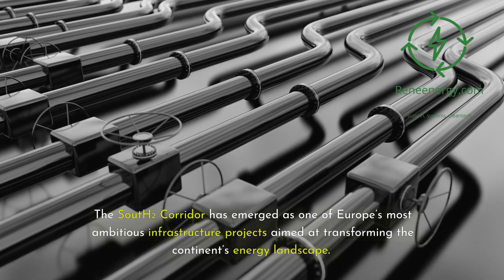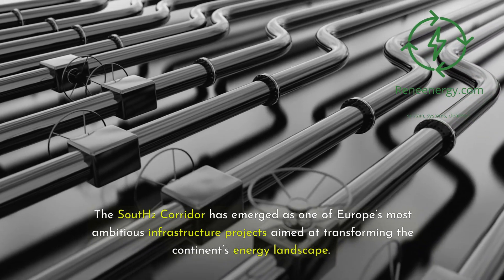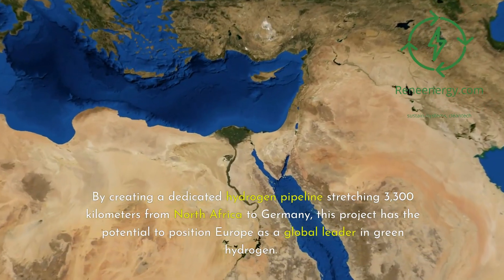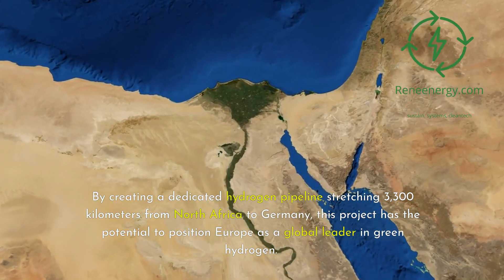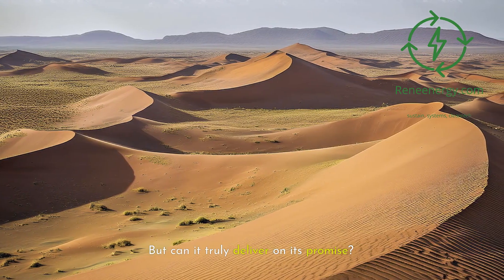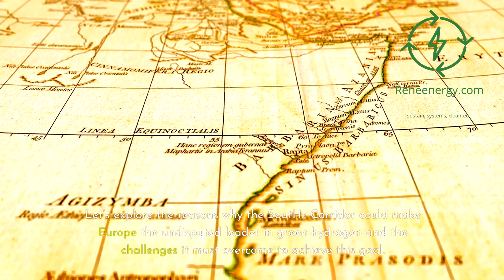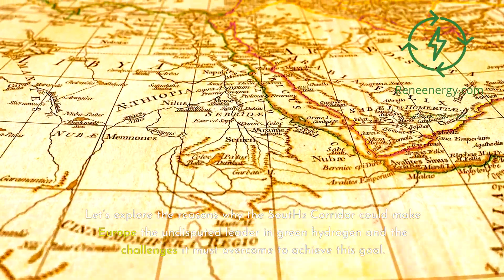The South 2 corridor has emerged as one of Europe's most ambitious infrastructure projects aimed at transforming the continent's energy landscape. By creating a dedicated hydrogen pipeline stretching 3,300 kilometers from North Africa to Germany, this project has the potential to position Europe as a global leader in green hydrogen. But can it truly deliver on its promise? Let's explore the reasons why the South 2 corridor could make Europe the undisputed leader in green hydrogen, and the challenges it must overcome to achieve this goal.